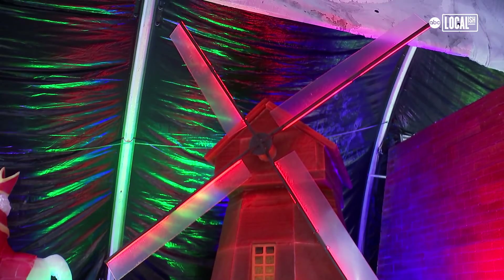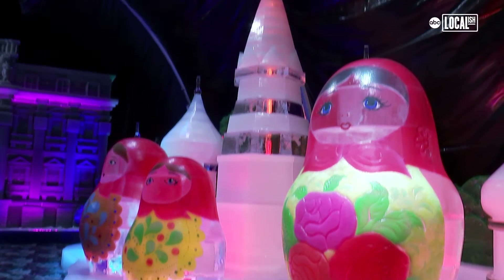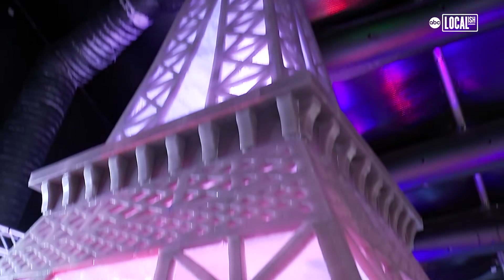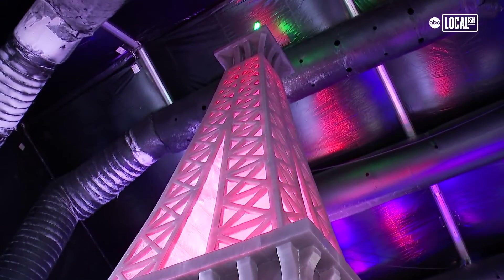The Netherlands where you're going to see the big windmill. Russia where we see the Russian dolls and the domes. As we go through the Arc de Triomphe, it takes us over to the Eiffel Tower ice slide, which towers up all the way to the top of the ice tent.